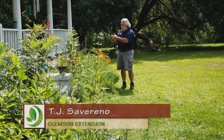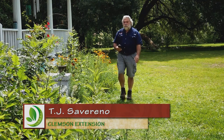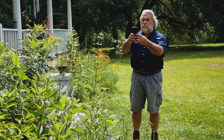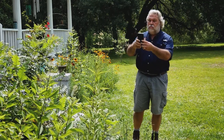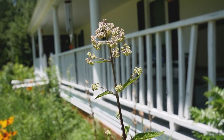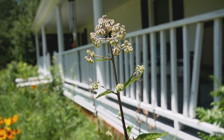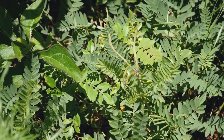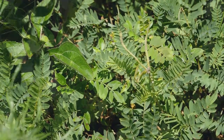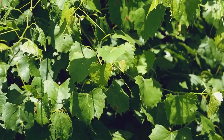Hello, this is TJ Savarino. I'm a forestry and wildlife extension agent with Clemson Cooperative Extension and I wanted to talk to you today a little about my backyard here in Sardis, South Carolina in the southern part of Florence County, and about some of the native plants that we have in and around our yard — some of which we planted, some of which volunteered, some of which continue to pop up thanks to birds and other species that are spreading the seeds. All of these plants have some value to wildlife and that's what I want to tell you about today.